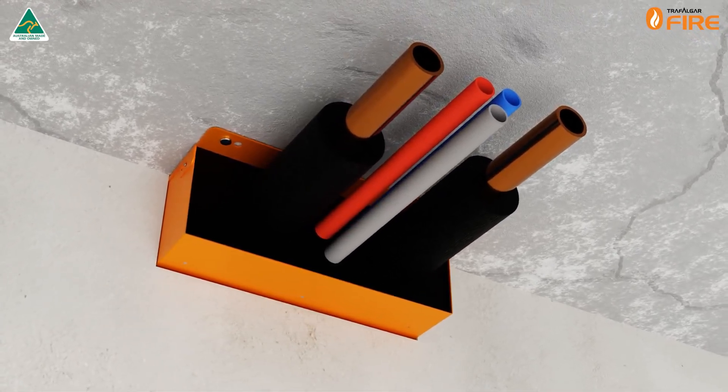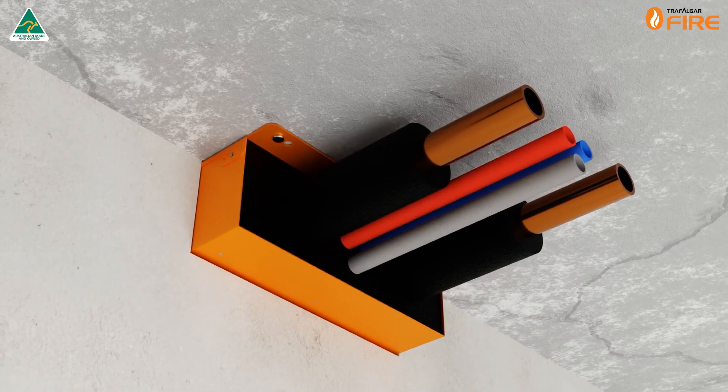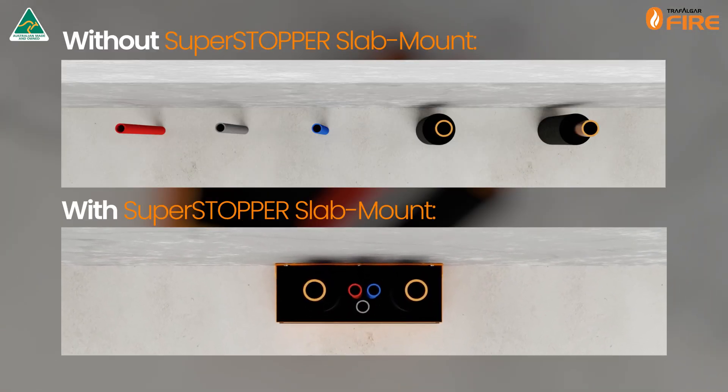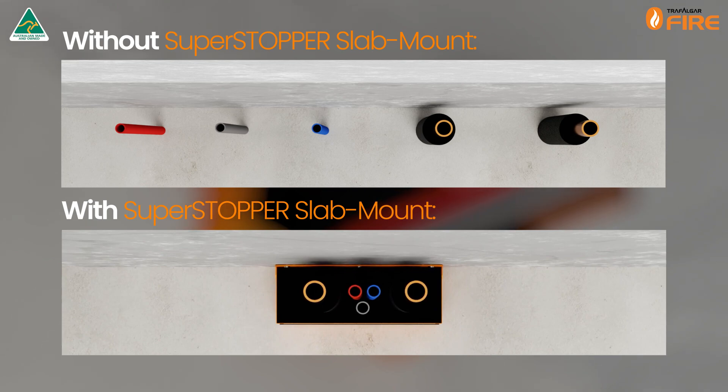The Trafalgar Superstopper Slab Mount provides one common and compliant penetration system that reduces passive fire defects, minimises the footprint required for large bundles of service penetrations, and is fully tested and approved to AS 1530 Part 4 2014.